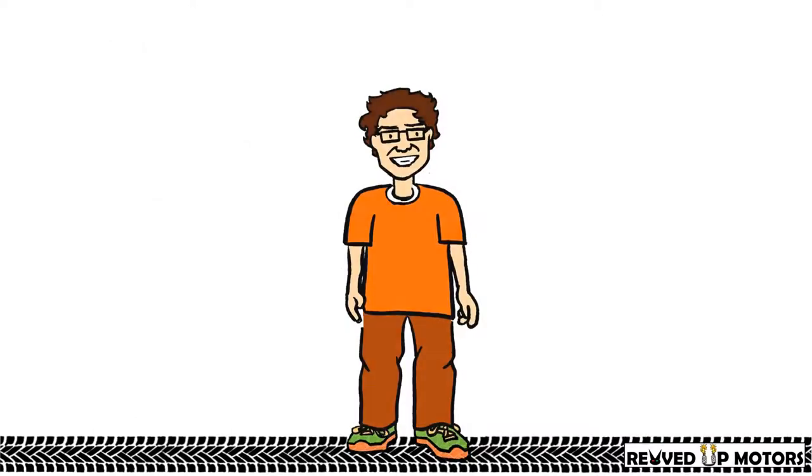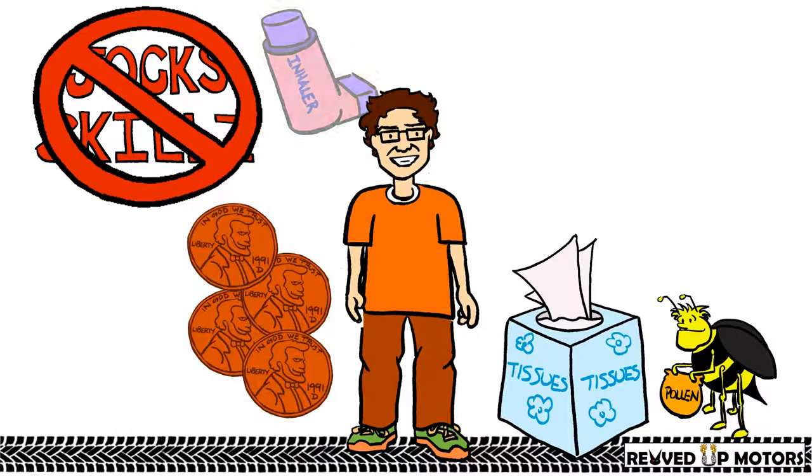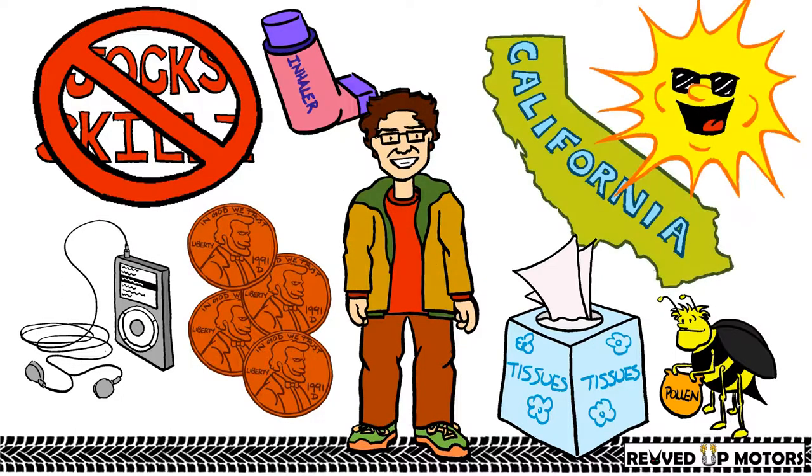Leonard Hofstadter is an experimental physicist who suffers from severe allergies and is a non-athletic, cautious, spendthrift, asthmatic techie nerd who married up and wears multiple layers of clothing even though he lives in California.